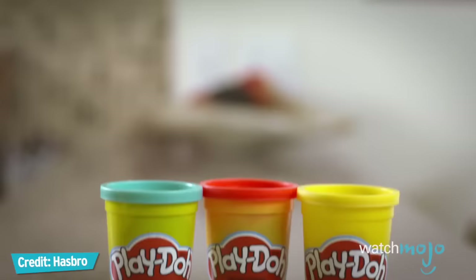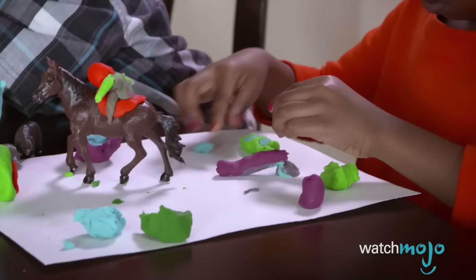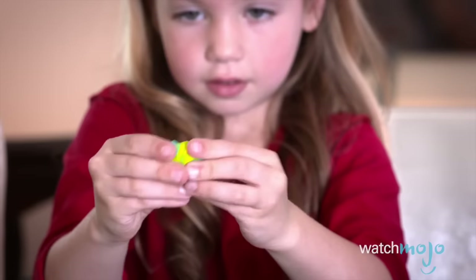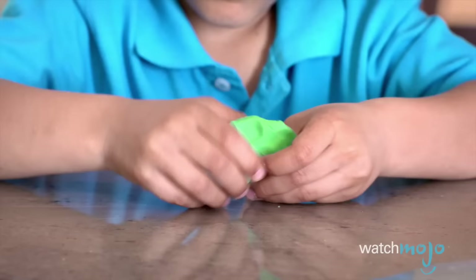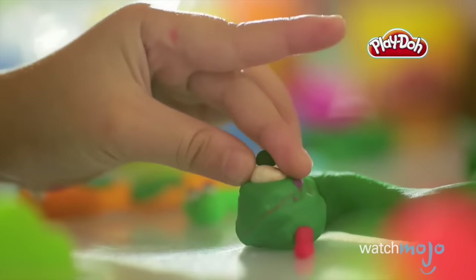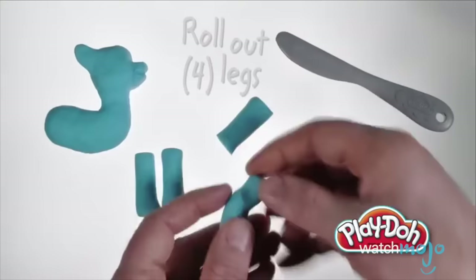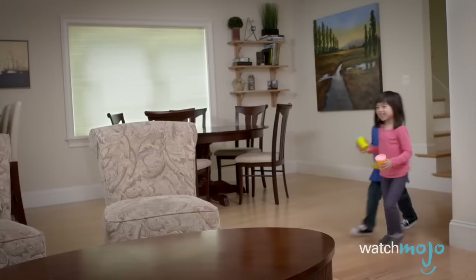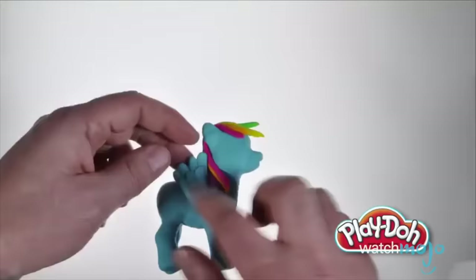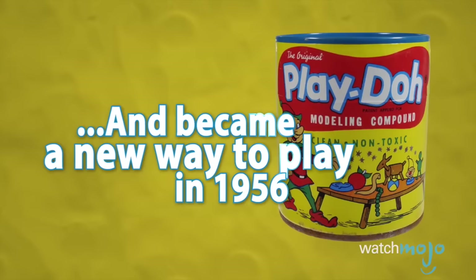They say that behind every successful man is a great woman, and Play-Doh is no exception. We're kindly asking the McVicar men behind the wall cleaner to step aside so that Kay Zufall can take the credit she deserves. Because without his sister-in-law Kay, Joe McVicar would have never turned his wall cleaner into a children's toy. She's often the unnamed teacher who suggested the new application after having tested the product on her school children. Joe loved the idea and promptly gave it the wildly unappealing name, Kootol's Rainbow Modeling Compound. Apparently the only person who had ever met an actual child, Kay Zufall kindly suggested the infinitely better name: Play-Doh. Since then, over two billion cans of it have been sold.